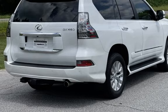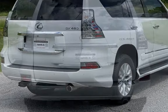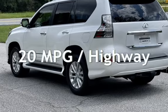This Lexus has less than 133,000 miles on the odometer. Estimated fuel economy for this vehicle is 15 miles per gallon in the city and 20 miles per gallon on the highway.